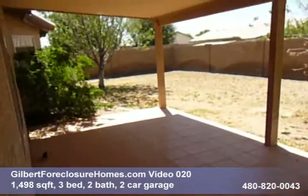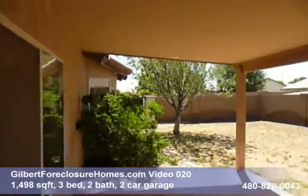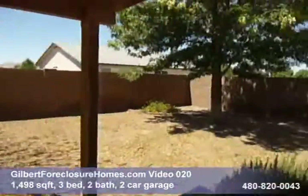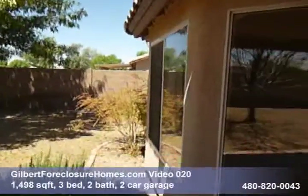This is covered with a saltillo tile. Landscaping just needs a little water, it looks like. Got the bay window there.